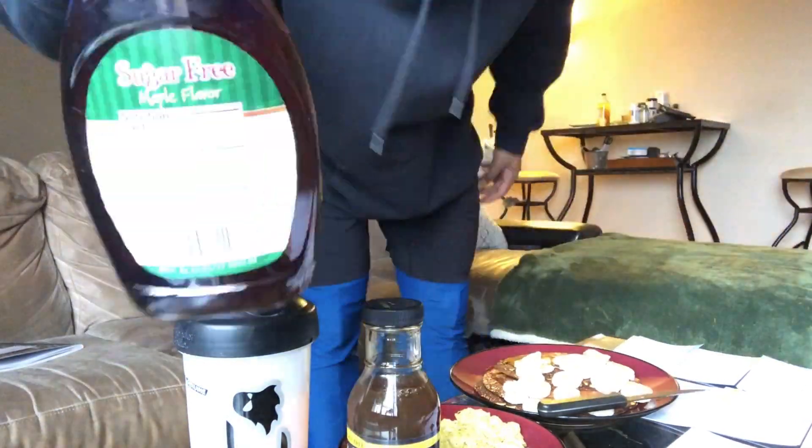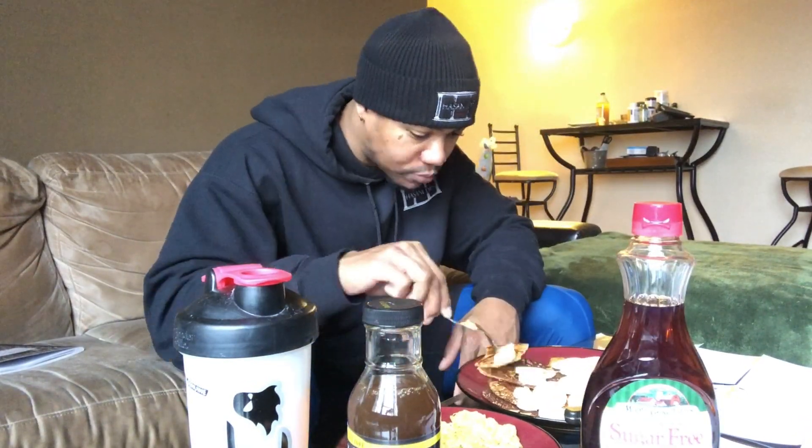And of course, one scoop of BCAAs — tastes like candy. I like to put a little bit of lemon juice in there too for the taste. Bon appétit! Alright guys, I'm giving you my top five tips to hitting your macros.